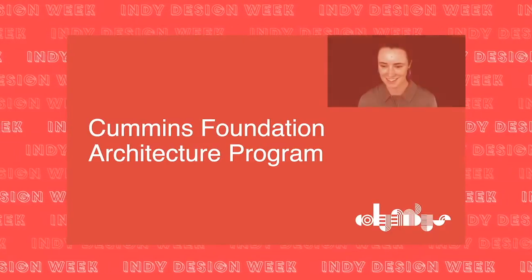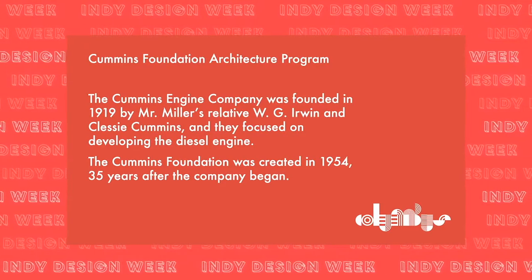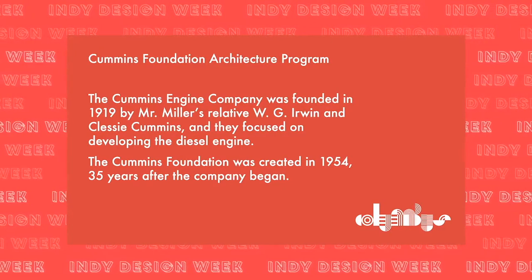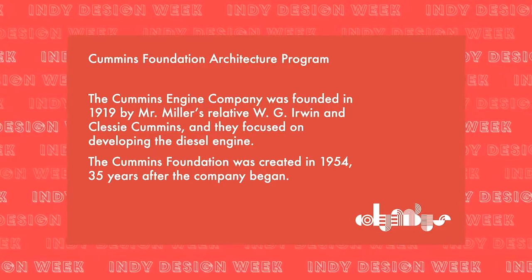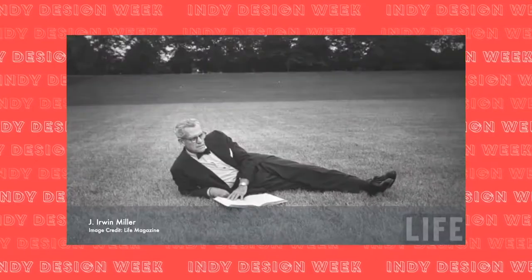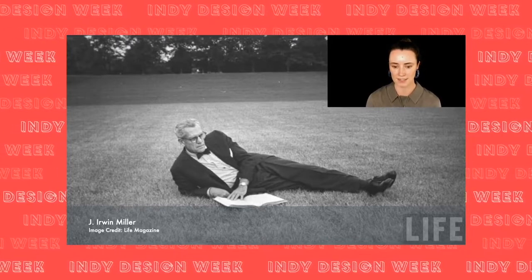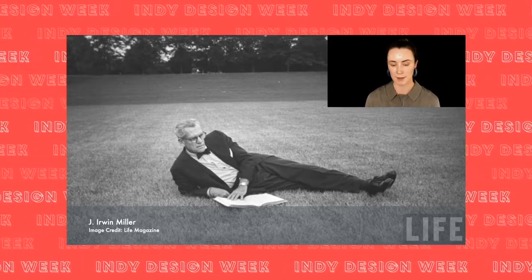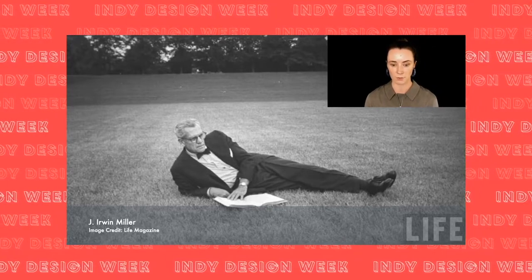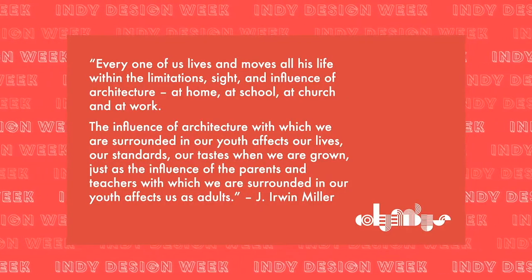But if you look closer, you'll discover that Columbus's design legacy started with investments made in the schools through the Cummins Foundation Architecture Program. The Cummins Engine Company was founded in 1919 by Mr. Miller's relative W.G. Irwin and Clessie Cummins, focused on developing the diesel engine. The Cummins Foundation was created in 1954. Mr. Miller, the former chairman and CEO, understood that Cummins' success in retaining the best and brightest employees was closely tied to its ability to attract talent to Columbus.